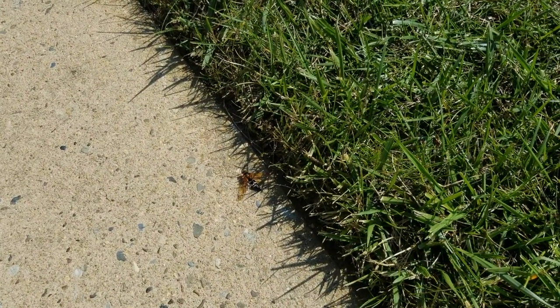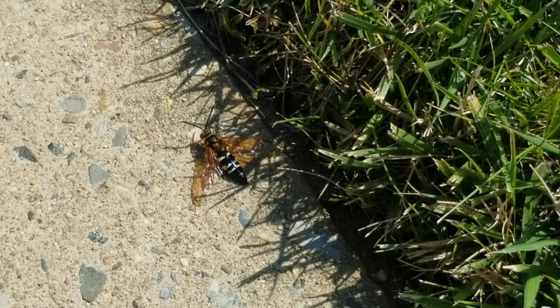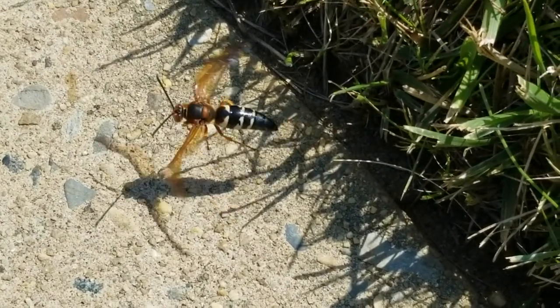Cicada killers tend to be very big and very intimidating, but not to worry about them because although they do sting, they have to be extremely provoked.